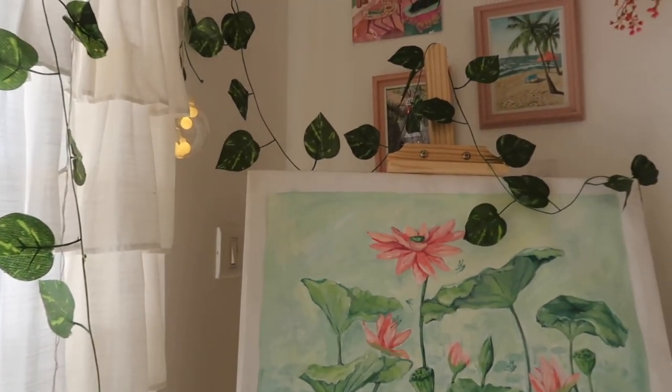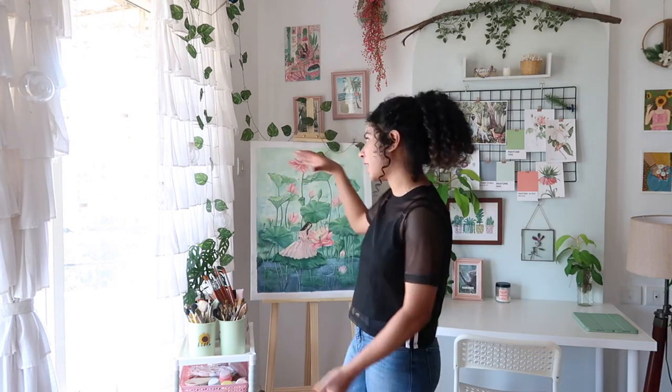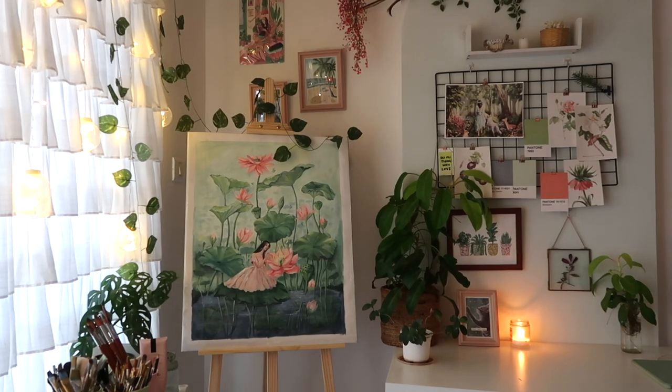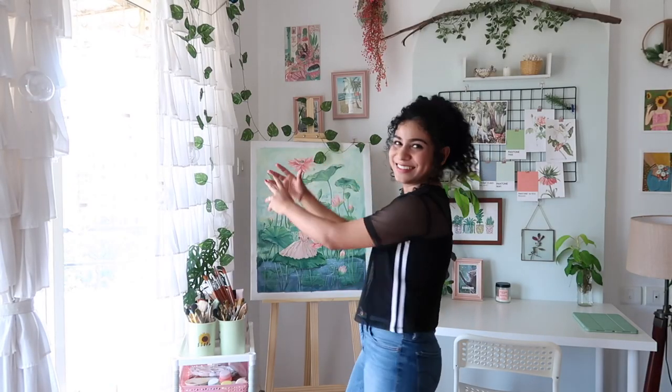I also have these lights — I don't know what they're called but they give a really good ambience in the evenings especially. Here I have some creepers. They're not real — I wish they were — but I have some fake creepers just to add some greens here and to tie everything together so it all looks like one cohesive thing.